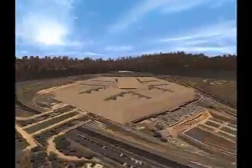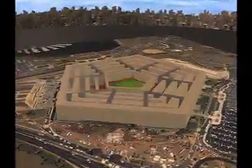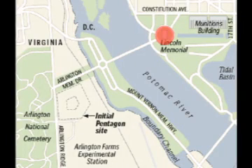The world's most famous office building, the Pentagon, was originally meant to be located elsewhere. During World War II, this building was to be built across from the Lincoln Memorial and near Arlington Memorial Cemetery.